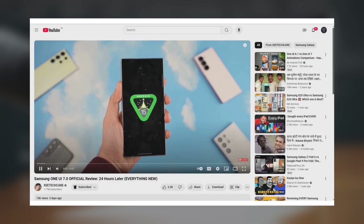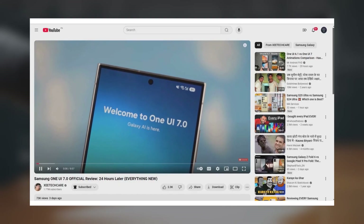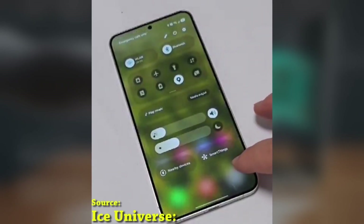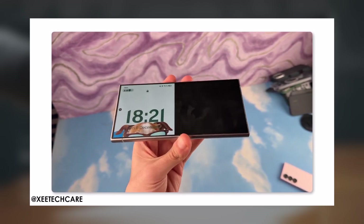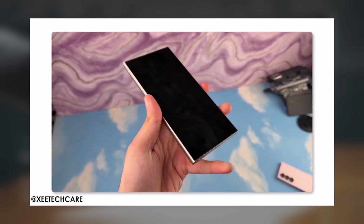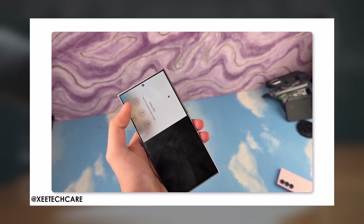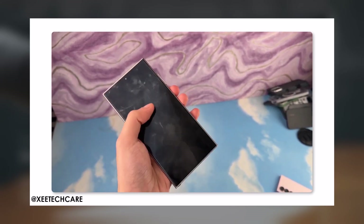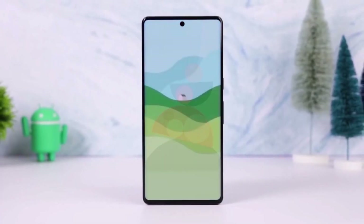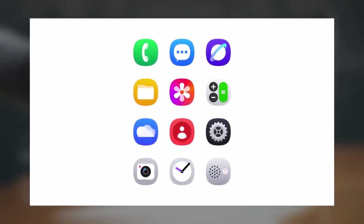A fellow YouTuber, ZTechCare, recently uploaded a video discussing the features of One UI 7 and highlighted some bugs. Among the reported issues, one stood out as particularly strange: he experienced a bug where half of the screen became unstable, making the device unusable until it was restarted. In his video, he strongly advised against installing the beta update on your primary Samsung device, urging users to wait for the official update expected to roll out in January.